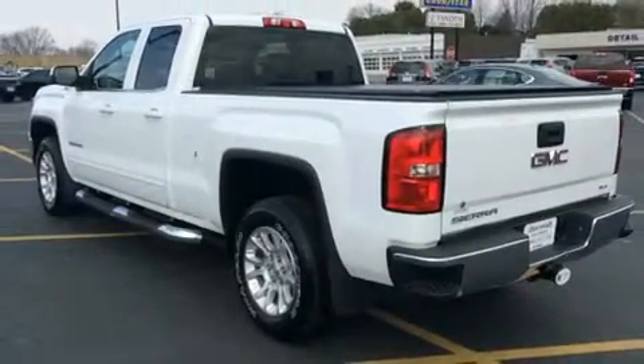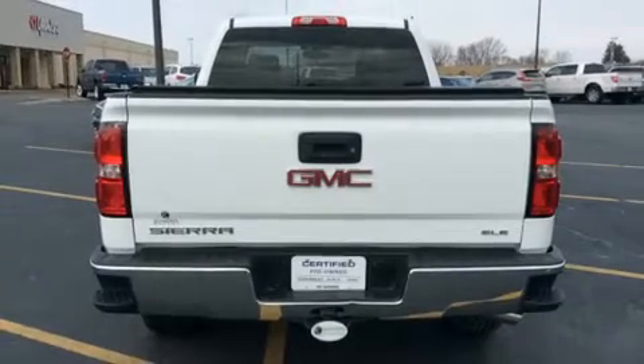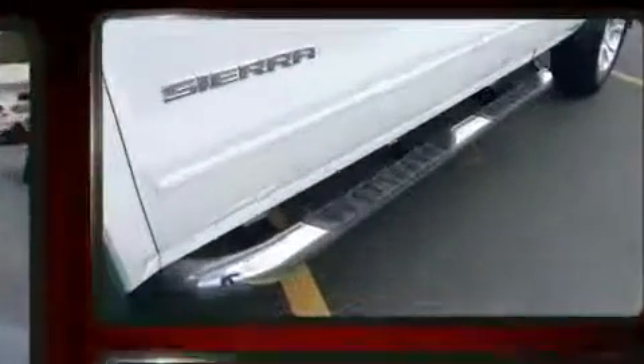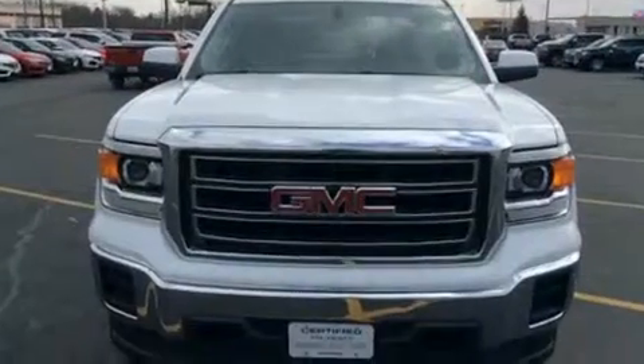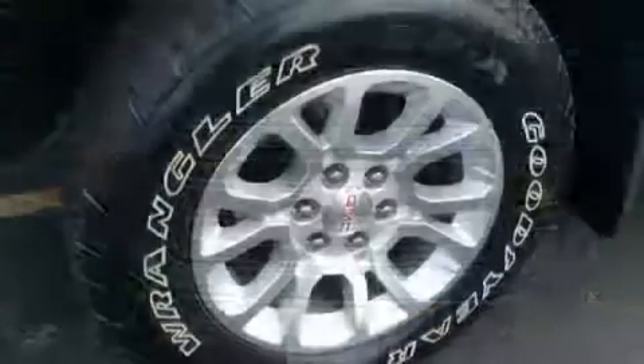Top features include power windows, front and rear reading lights, a tachometer, a rear step bumper, fully automatic headlights, and air conditioning. Premium sound drives six speakers, providing you and your passengers a sensational audio experience.